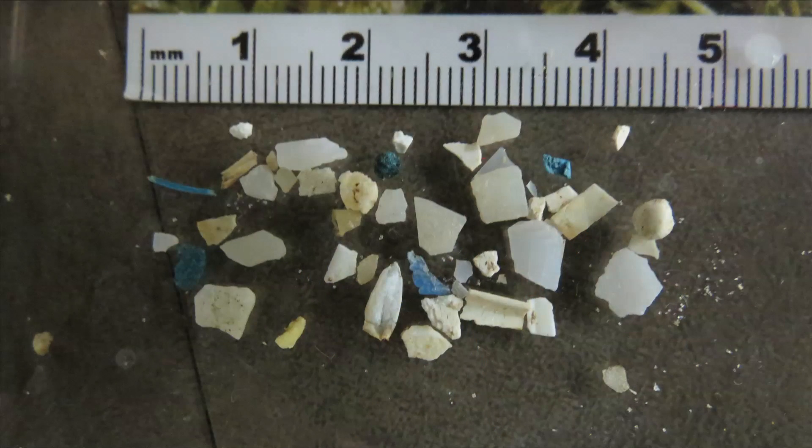A growing problem seems to be what we call microplastics, which are small pieces of plastic less than five millimeters in size. The big concern with those is they're also getting consumed by animals in the marine environment, but because they're such small pieces, they can get eaten by smaller and smaller organisms low down on the food chain.